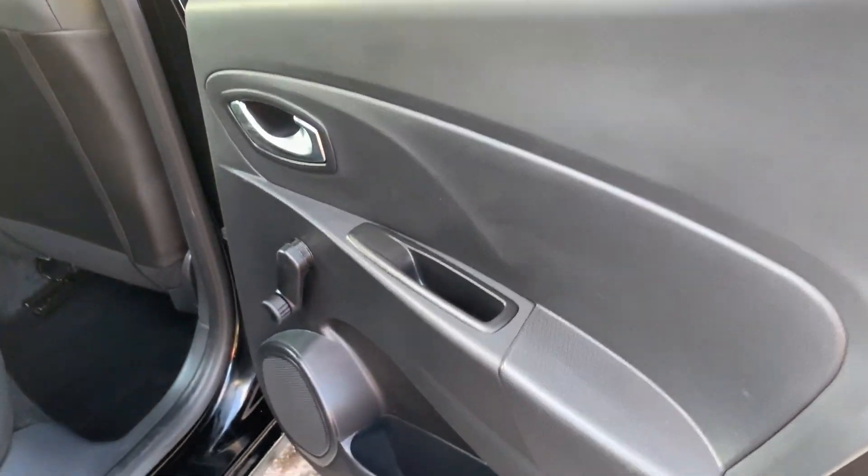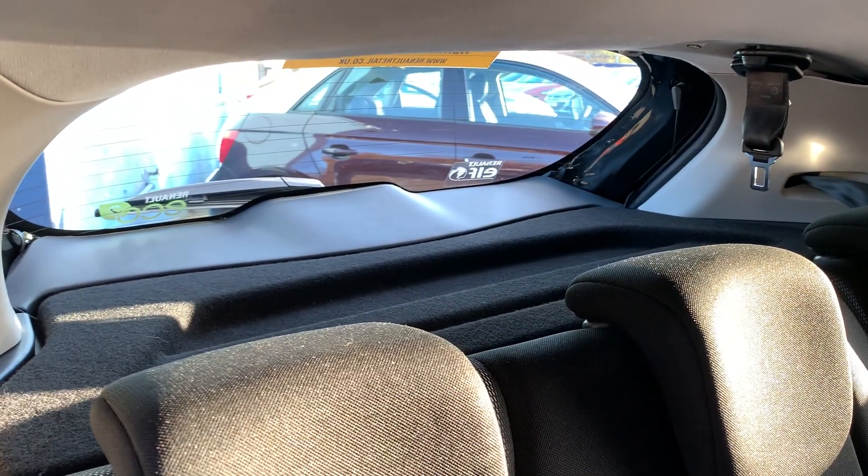And here's the rear of the car, with three seats in the rear.